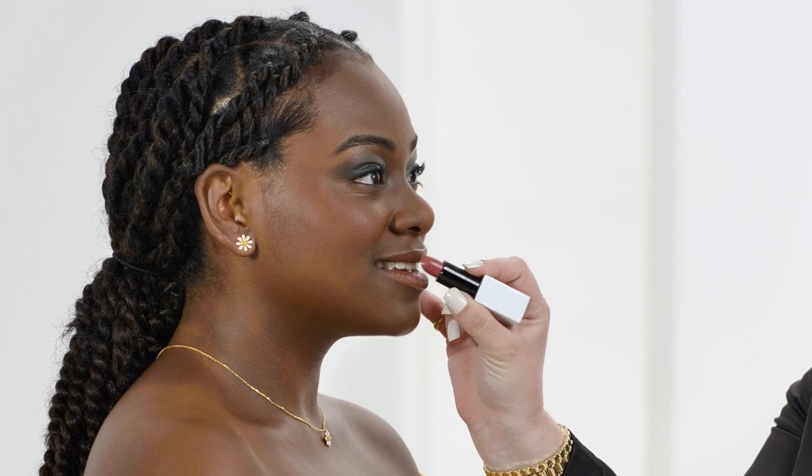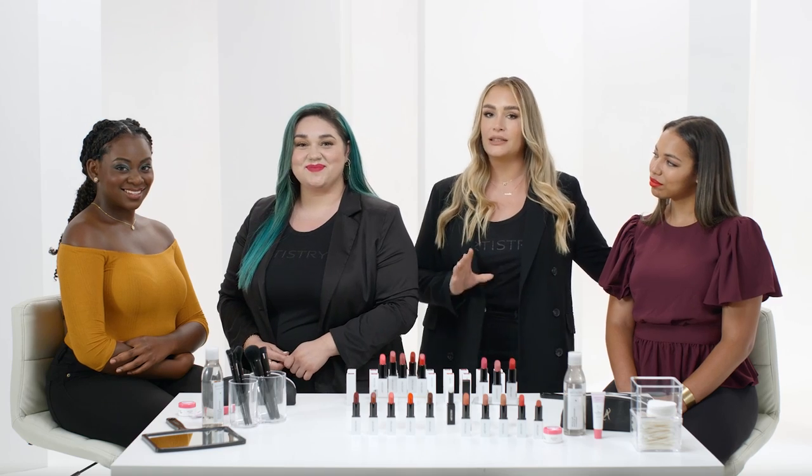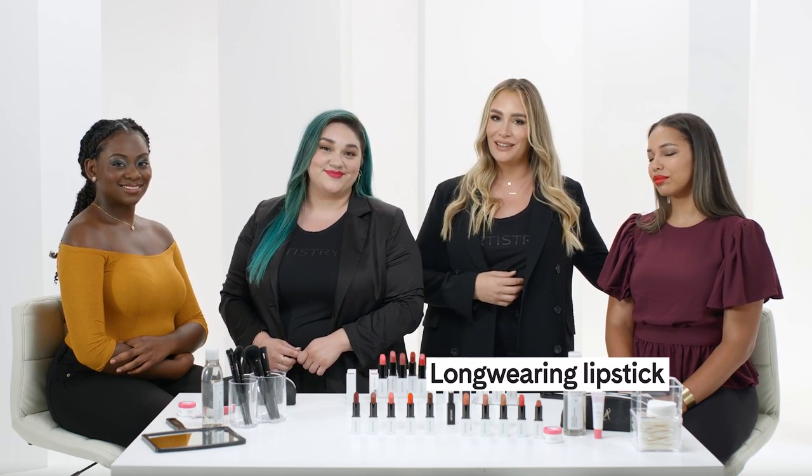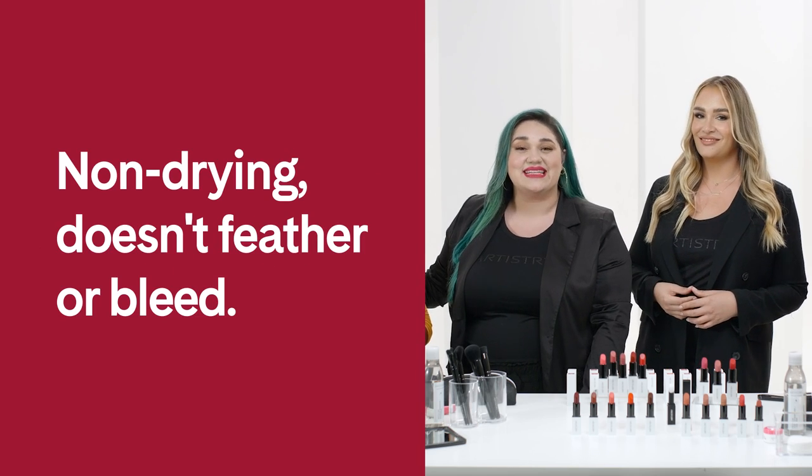And look at that one-swipe color payoff — it looks amazing. Even though it gives you all of that intensity in one swipe, sometimes we just like to be our best extra selves. The intense pigment in this Artistry lipstick collection is amazing. And not only is this a clean formula, it's also long-wearing. This formula feels like satin on your lips — it doesn't feather or bleed, and my favorite part is that it's clean.